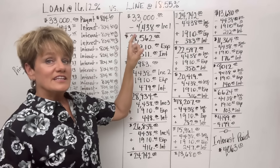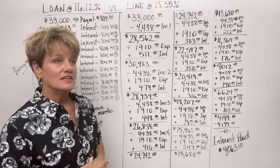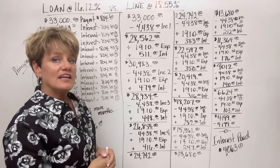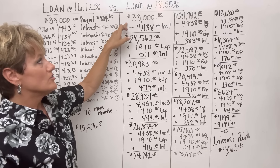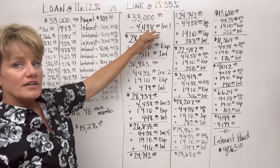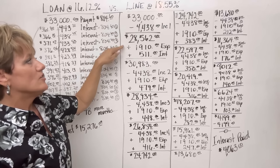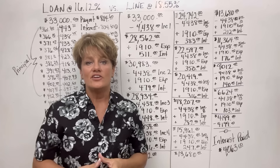Now let's look at the line of credit. It's at 18.55%, so I understand her concern about why a lower interest rate loan would do worse than a line at a higher rate. If we start with the same $33,000 and she puts her income in and expenses out — her income stands at $4,438 and her total expenses are $1,910.